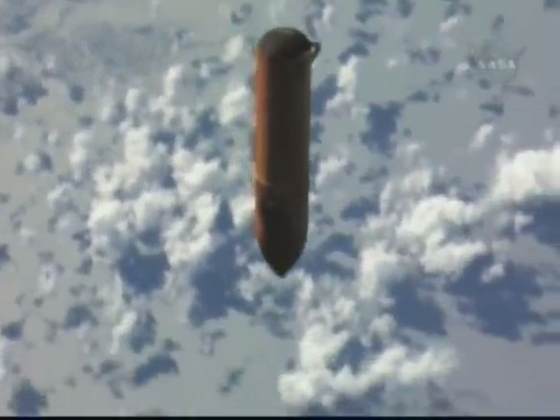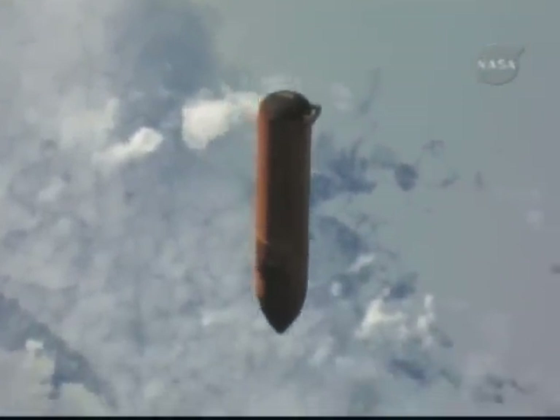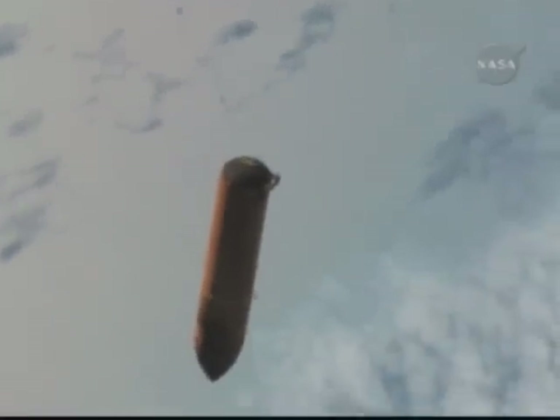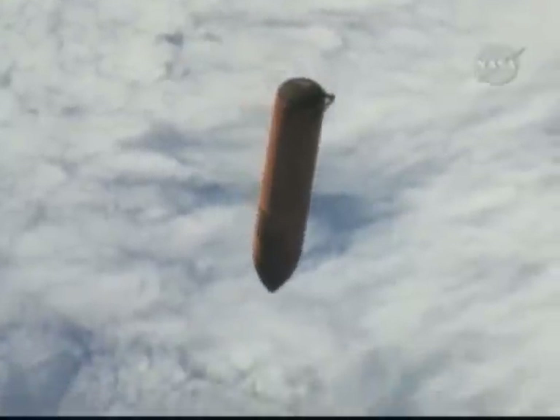Scooter, thanks very much. Looks great. This is the high-definition ET video downlink. Are you seeing the files that we put in the machine for downlink? That's affirmative. We do see those files. Thank you. We're getting into ET photos and video. That's good news.